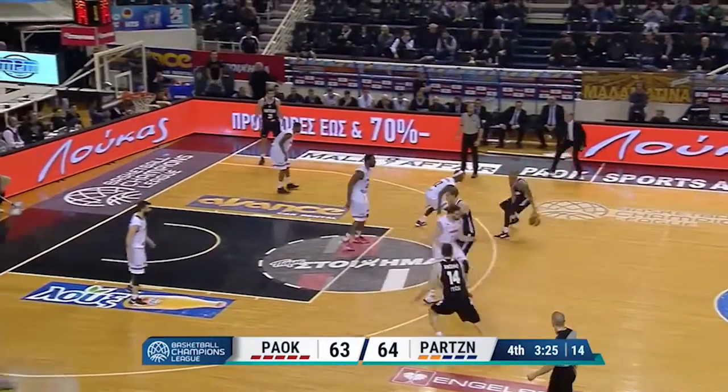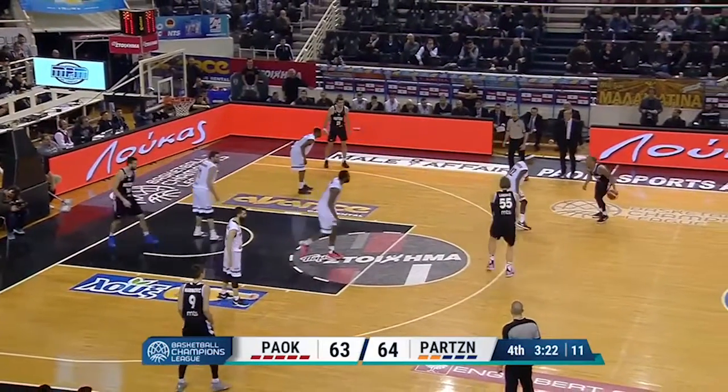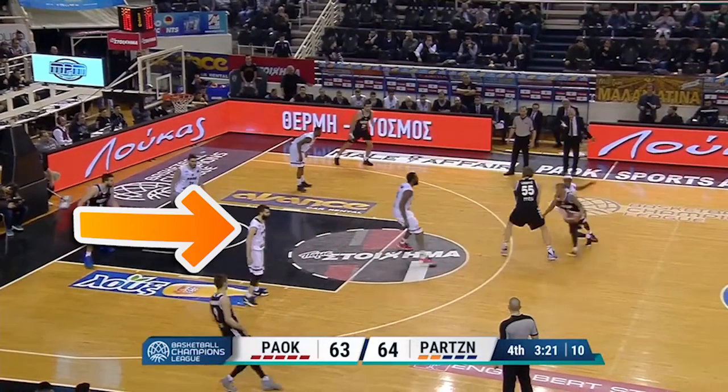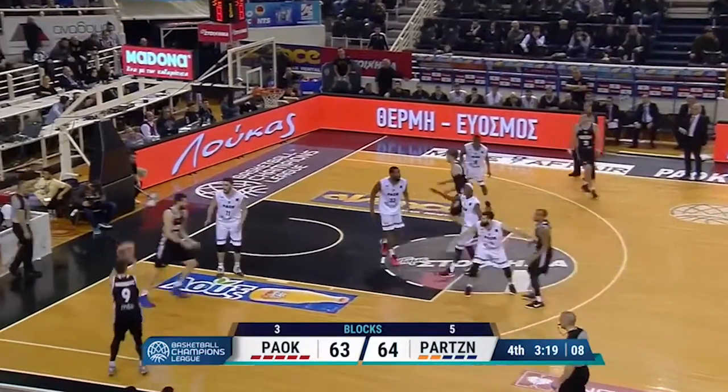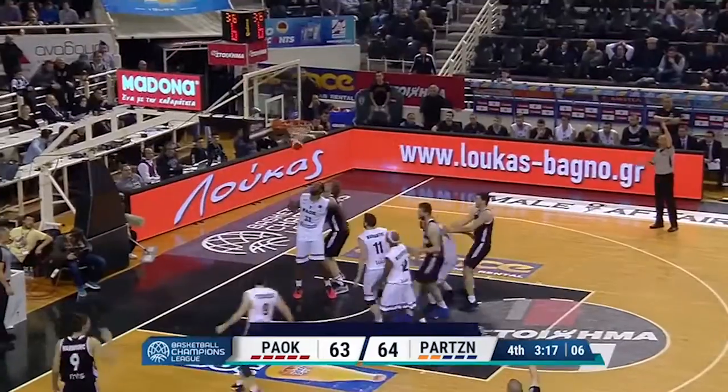Clinging to a one point lead, Partizan puts the ball in Hatcher's hands to create something. Watch out — Soklas helps one pass away, even though his teammate was in good position. The big no-no allows a wide open three, and Partizan extends the lead.